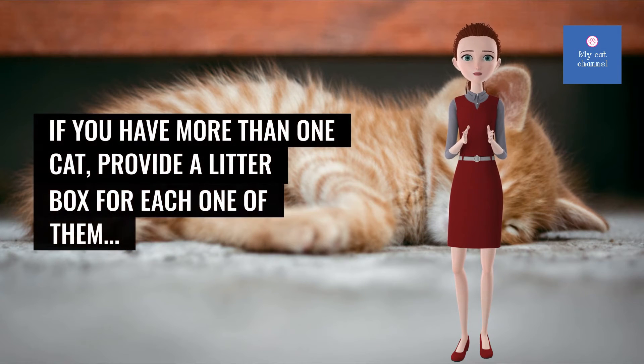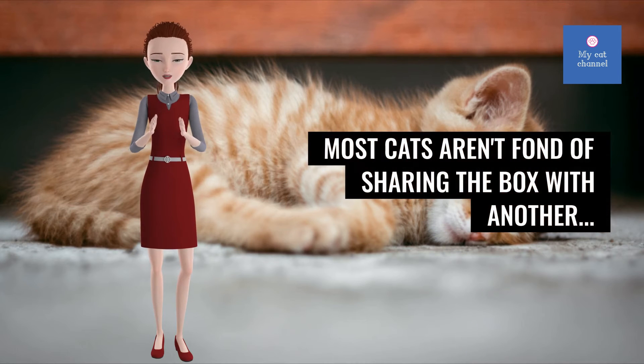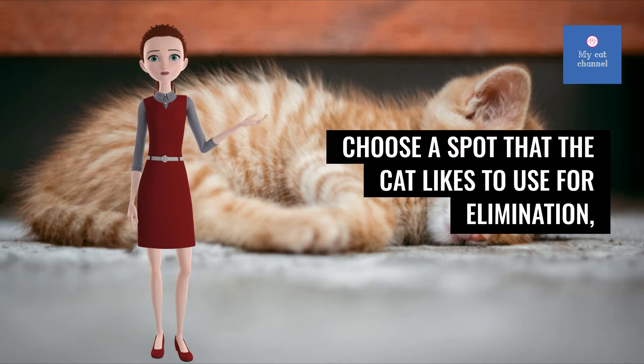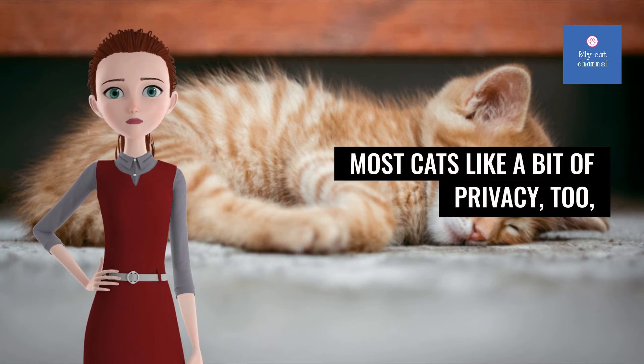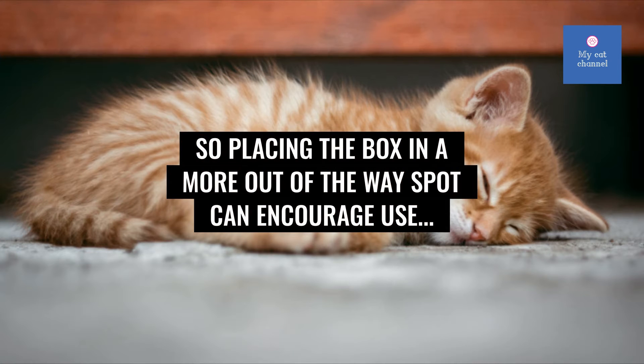If you have more than one cat, provide a litter box for each one of them. Most cats aren't fond of sharing the box with another. Choose a spot that the cat likes to use for elimination, preferably away from where the cat eats and drinks. Most cats like a bit of privacy too, so placing the box in a more out-of-the-way spot can encourage use.